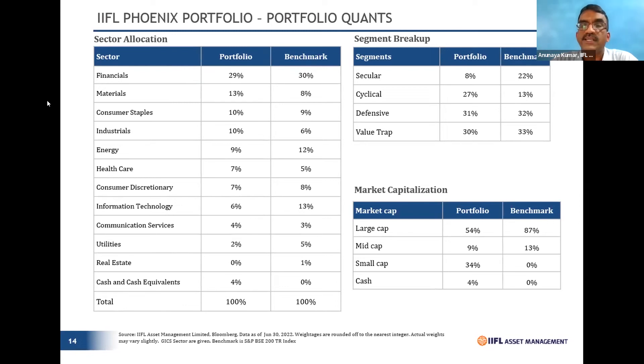Let me be clear that all these segment breakups at the portfolio level are not an outcome of managing numbers — they are purely an outcome of stock-picking. We are in the business of picking stocks, and these allocations result naturally. On a market cap basis, it's roughly 50-50 large and non-large cap, which makes sense given that turnaround stories require moving beyond the large-cap domain.